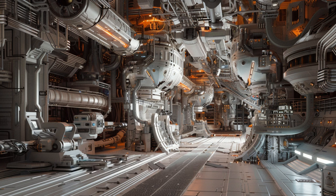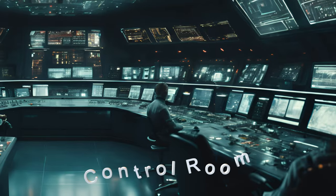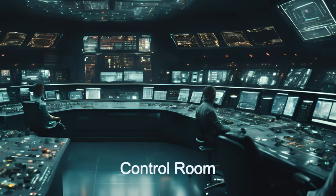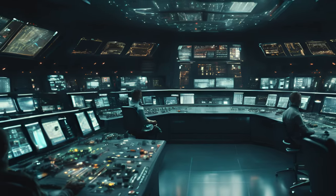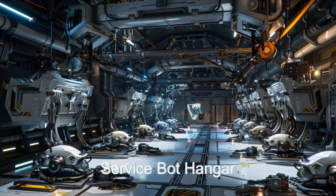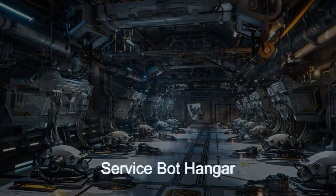There is a crew of 89 along with 242 bots of various types. Together with a massive control room, this ship can run with unimagined efficiency. This refinery is at the forefront of space resource utilization.